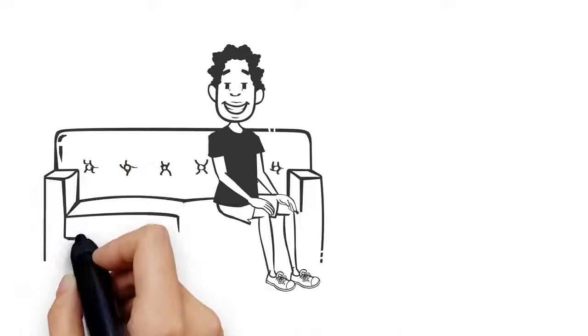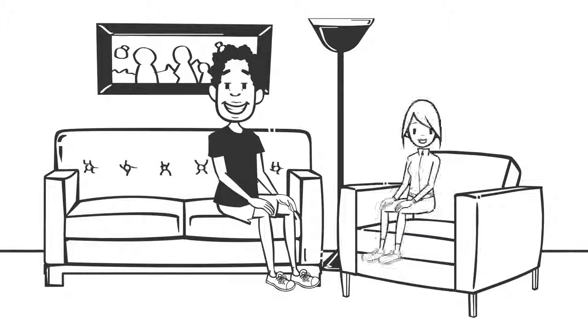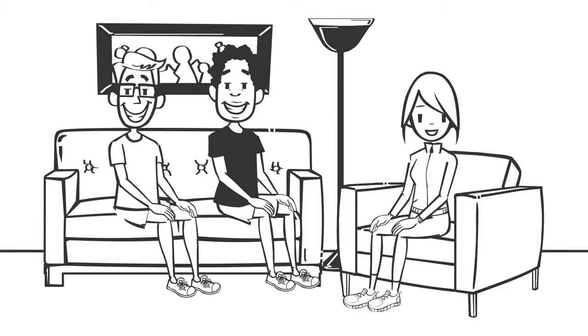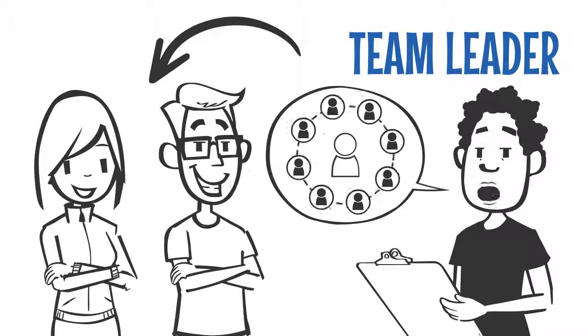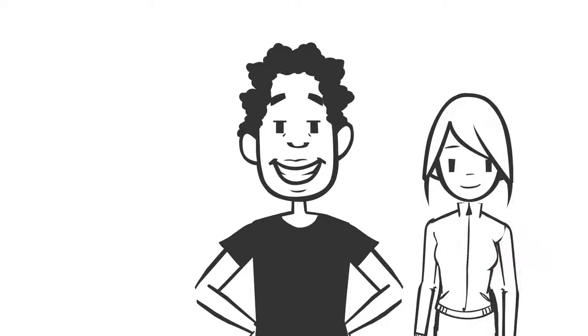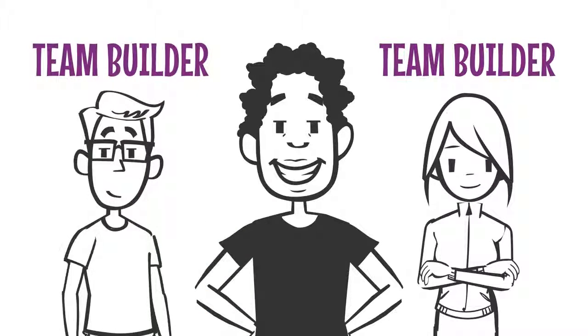The best way to grow with Globally is to first become a team member by personally sponsoring a new IBA on your left and personally sponsoring a new IBA on your right. Second, become a team leader by helping those two people become team builders. A team leader is an IBA who has personally sponsored a team builder on their left and who has personally sponsored a team builder on their right.